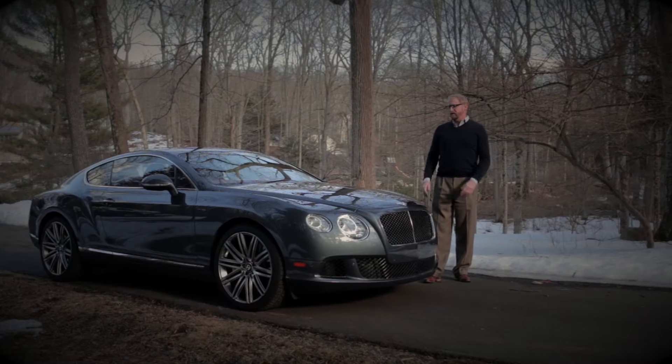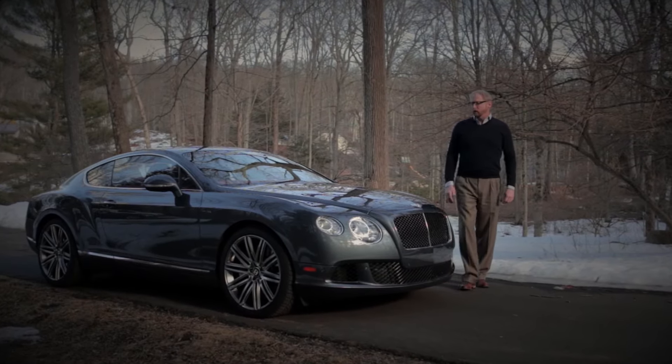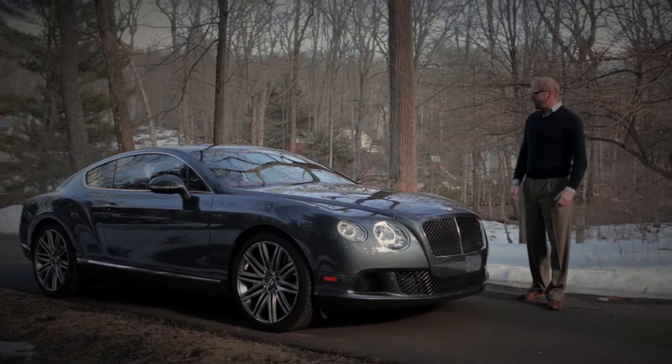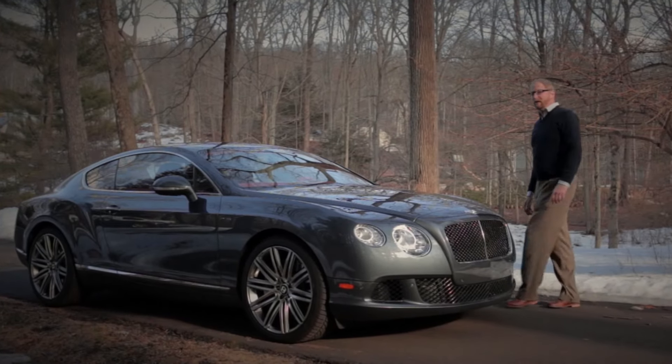It's got a 6-liter W12 engine that makes 616 horsepower, 21-inch wheels and tires, and the disc brakes are 16 inches around, so they give great stopping power — and you need it in this car because it's 5,300 pounds.